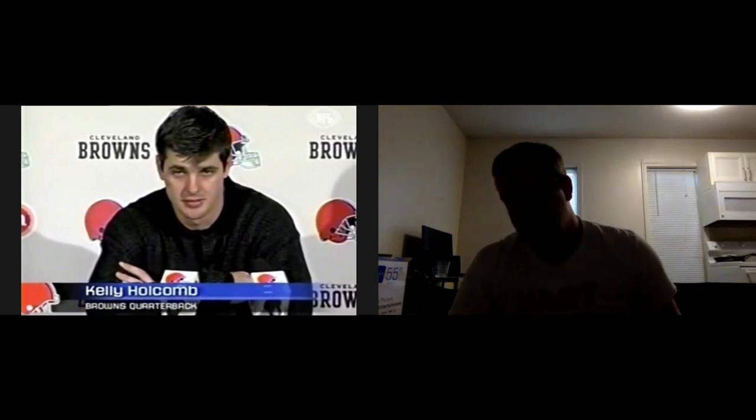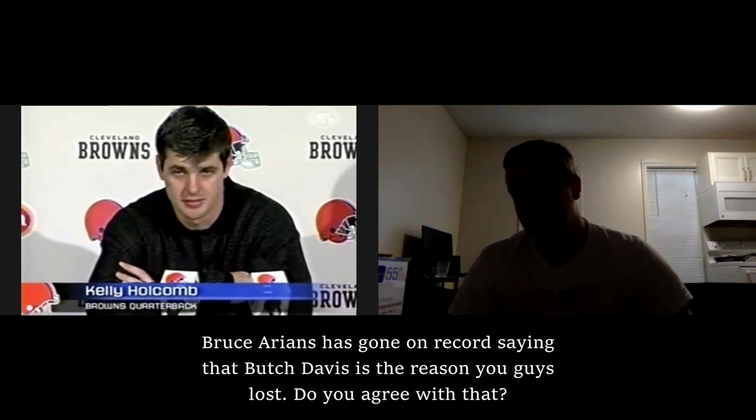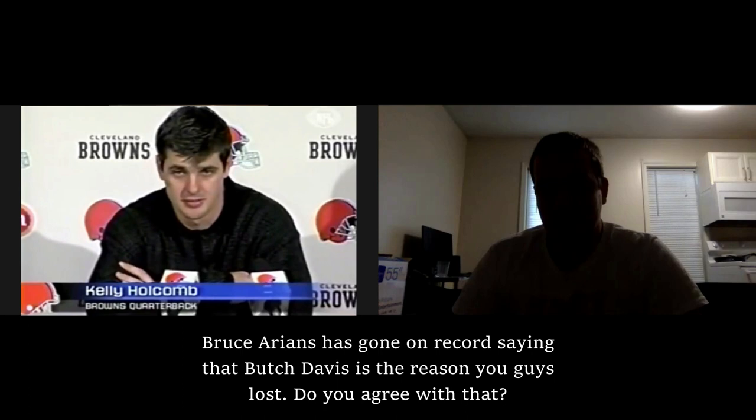So you guys led for the majority of the game — the Browns led 24-7 and also 33-21. But you guys would lose at the very end after Pittsburgh rallied, with Pittsburgh winning 36-33. And Bruce Arians has gone on record saying which Davis is the reason you guys lost. Do you agree with that?